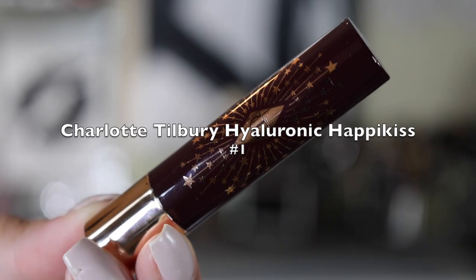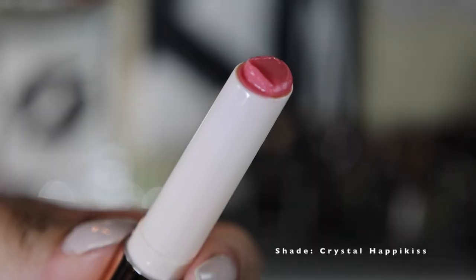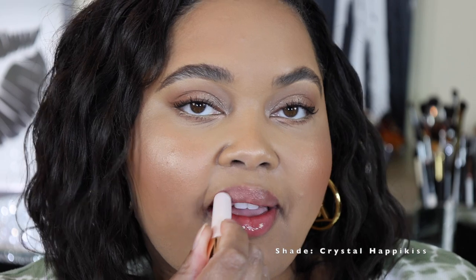Number one on the list is Charlotte Tilbury's Hyaluronic Happy Kiss Lipstick Balm. These are the glossiest of all the glossy products in the entire lineup — they give you that super juicy lip application. On top of that, they have hyaluronic acid so your lips feel incredibly hydrated and moisturized. They glide on beautifully, I love the wear time and the glossy effect. It has every single element I love about the other products rolled into one, and it's even glossier but not sticky. This is my absolute favorite and my number one.